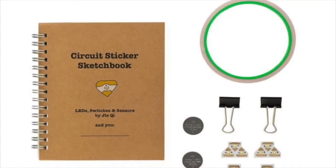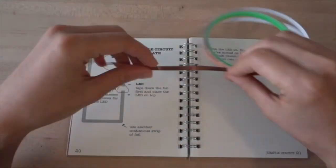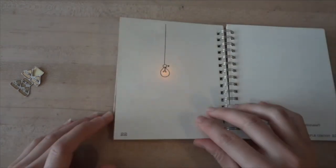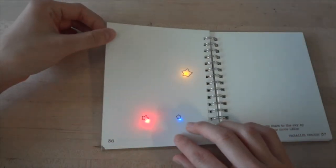In working with educators, I've learned that it's important not only to make the tools, but also create the support resources. So I wrote the circuit sticker sketchbook. The idea is that you build the circuit on one page, and you turn the page to find a drawing, so every activity is both a blend of engineering and art.